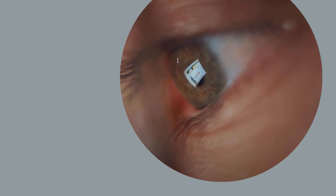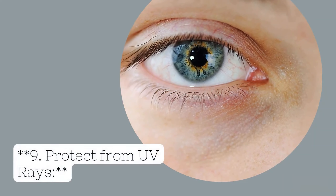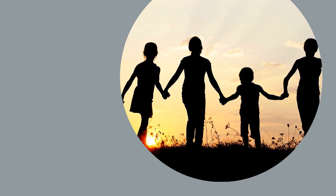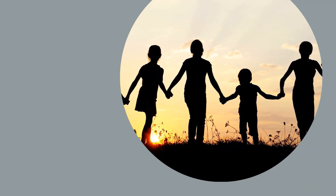Tip 9: Protect From UV Rays. When outdoors, have your child wear sunglasses that offer UV protection. Prolonged exposure to the sun's ultraviolet rays can increase the risk of eye conditions like cataracts and macular degeneration.